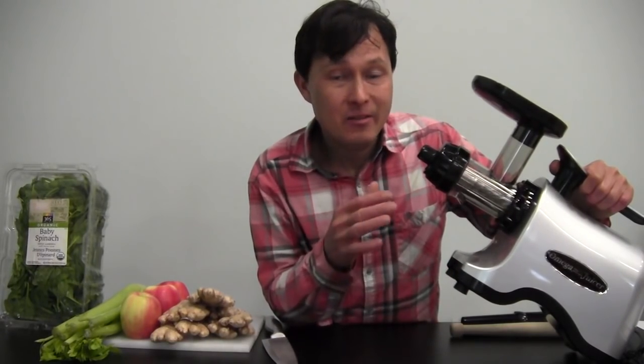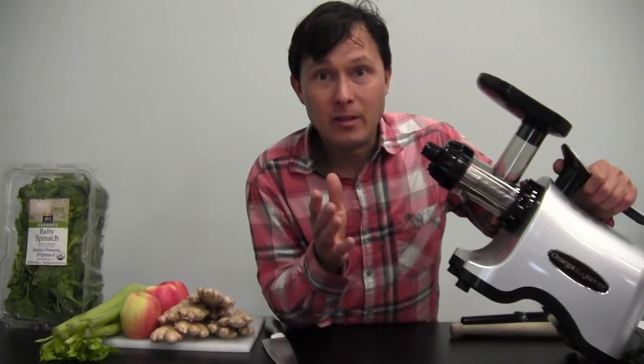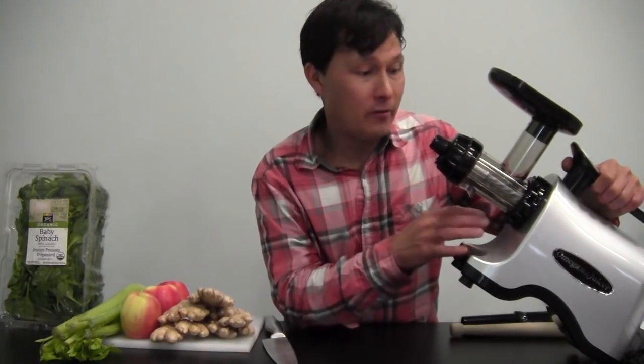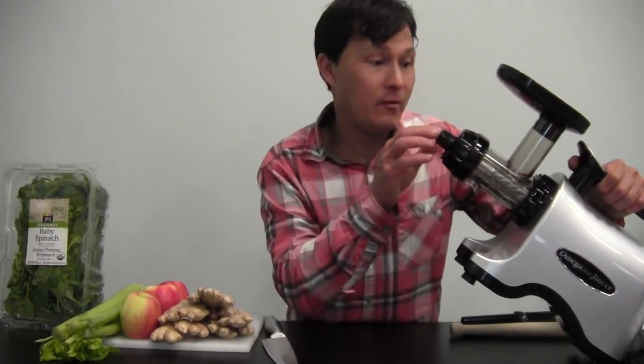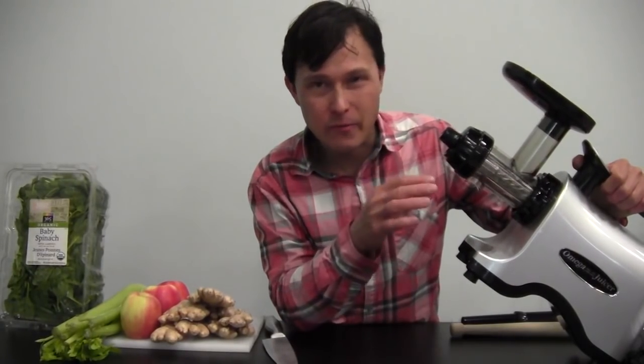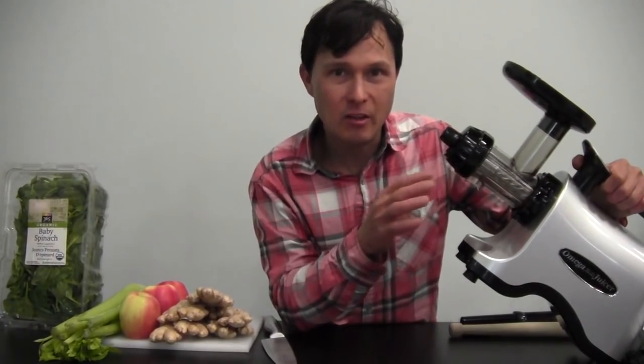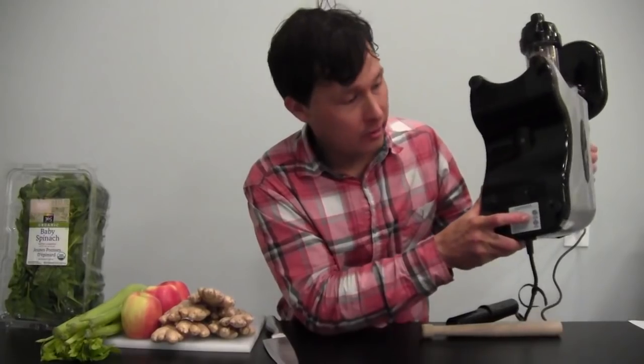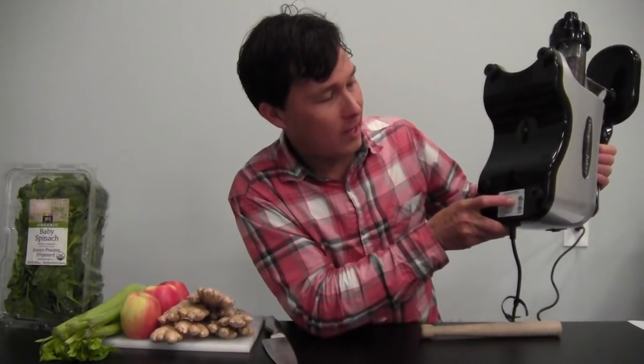Many juice bars may not be purchasing proper certified equipment, and this is very important from a public safety perspective. If a machine is not certified to the ETL sanitation standards, it may not comply with electrical requirements and safety requirements, meaning there could be nooks and crannies where food gets stuck, things don't get cleaned, and bacterial hazards develop.